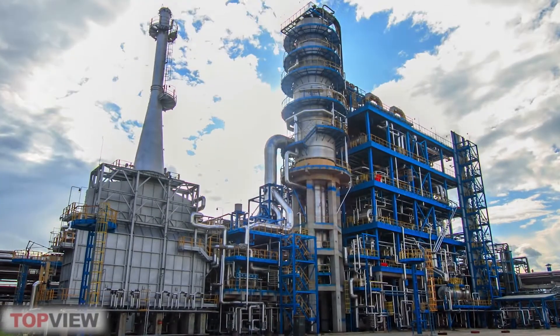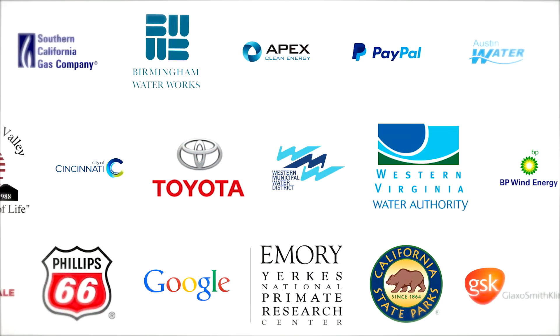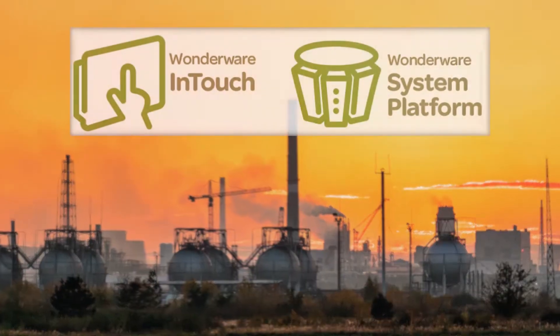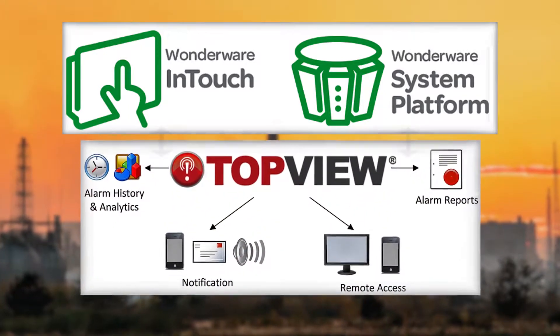Topview Alarm and Notification Software is a reliable and feature-filled product with a large worldwide customer base of varying industries and sizes. Although we work with many systems, we've recently added a SCADA Connect module to provide tighter integration with Wonderware InTouch and system platform.